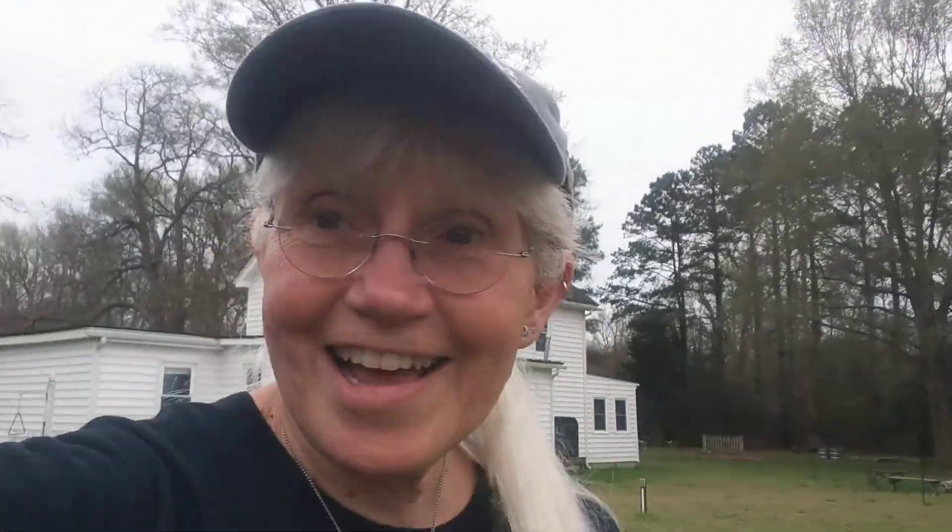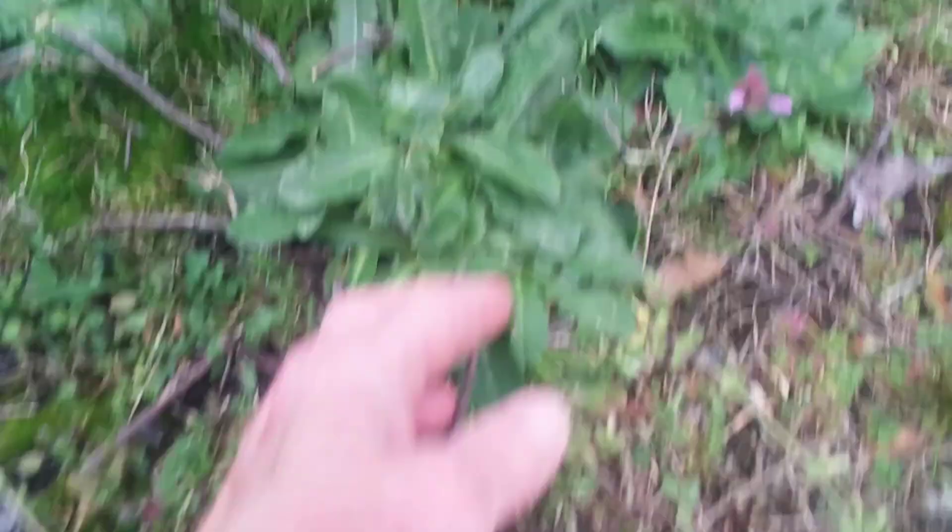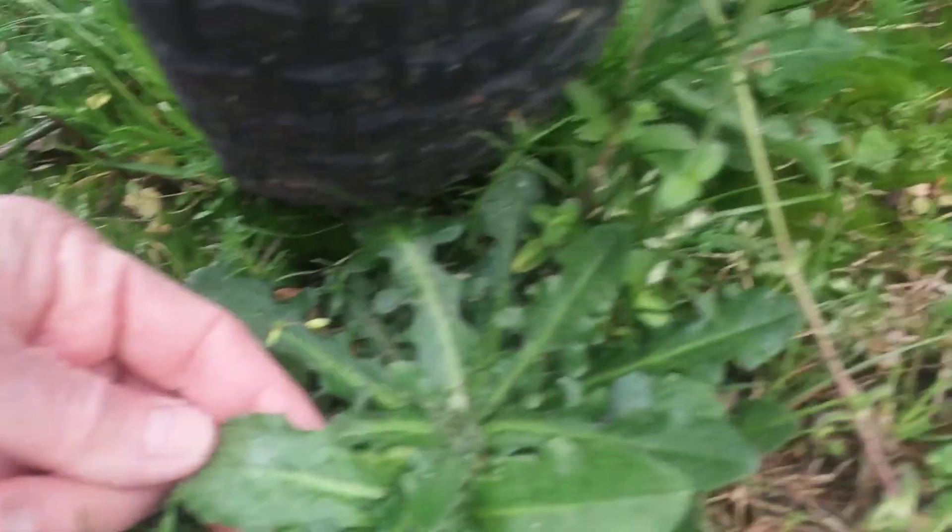There's another plant called cat's ear that looks very similar to dandelion — it's actually known as false dandelion. It has similar properties, but it doesn't bloom as early. Dandelion blooms early, so if you look around right now and see little yellow flowers, you've got dandelion. Cat's ear is not blooming yet. Here's a bunch of big ones right next to our pile. We are definitely not a botanical garden — we are a working farm. Here is the cat's ear. See how it looks a little like dandelion?